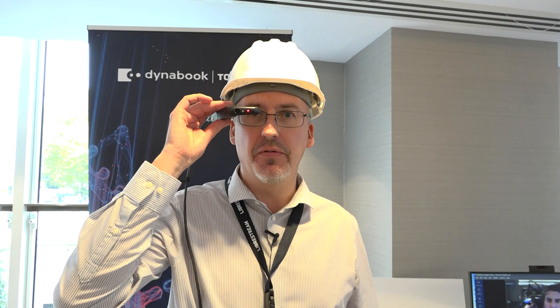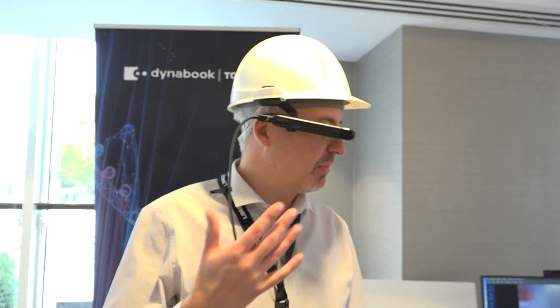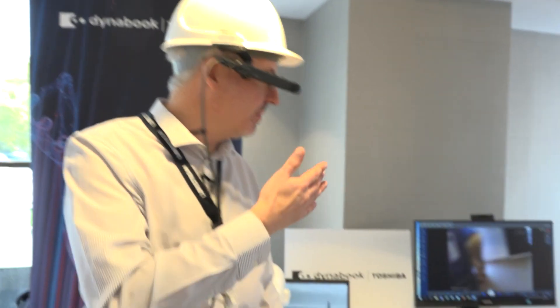Our solution here is about the remote expert out in the field. As you can see, I'm wearing the smart glasses. I've got a degree of adjustment where I can see the camera and the screen in my peripheral vision. This enables me to have a conversation with a colleague who could be halfway around the world, and that colleague, because there's a point-of-view camera, can see what I'm seeing.